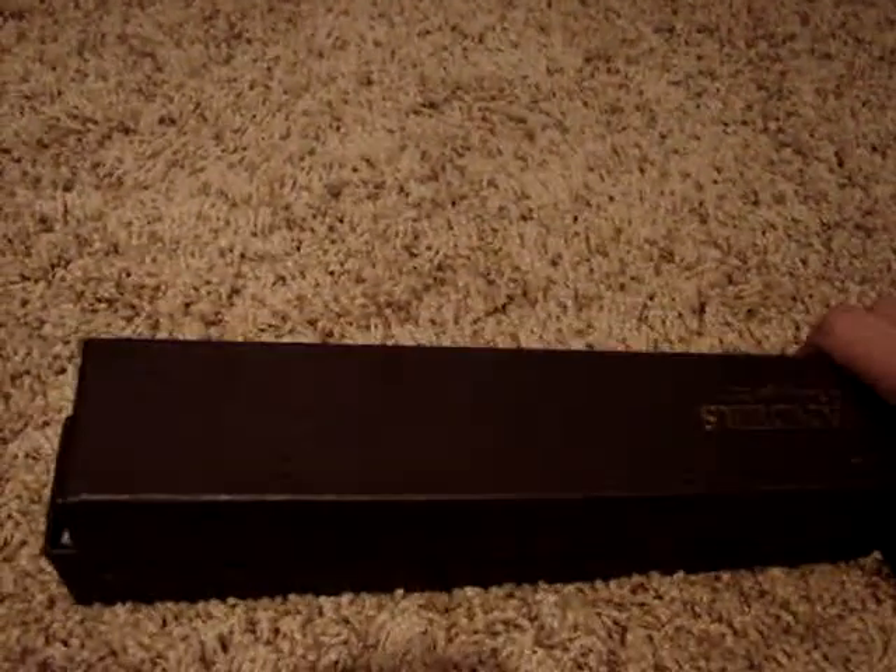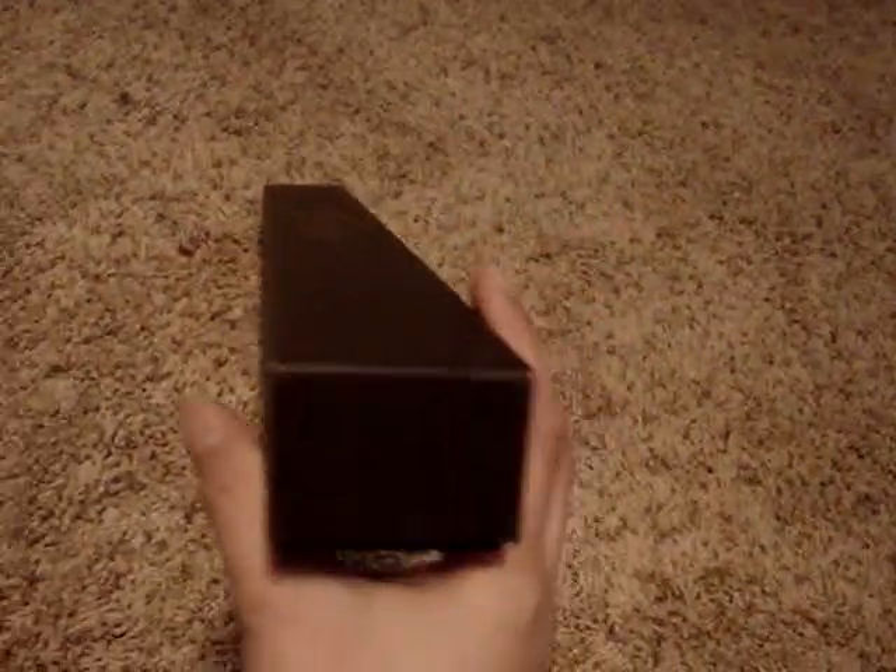So first I'm going to show you the box and then I'll show you the wand. I like these Japanese wand boxes a lot better because they look like the real wand boxes from the movies. They're really thin but really tall, height-wise, I guess you could say.